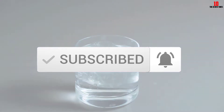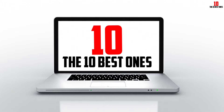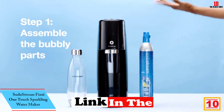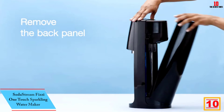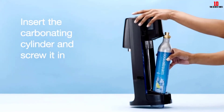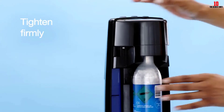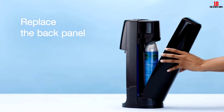Starting at number 10, we have the SodaStream Fizzy One Touch sparkling water maker. Our overall favorite in today's showcase comes from industry legend SodaStream, founded over 100 years ago and acquired by PepsiCo for $3.2 billion in 2018. The brand remains the most powerful company in this market segment. The Fizzy One Touch is a lightweight plastic countertop unit.